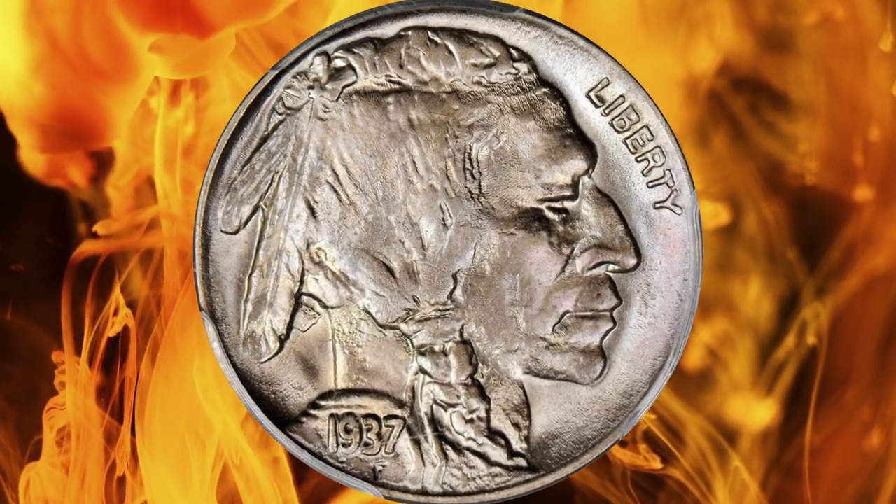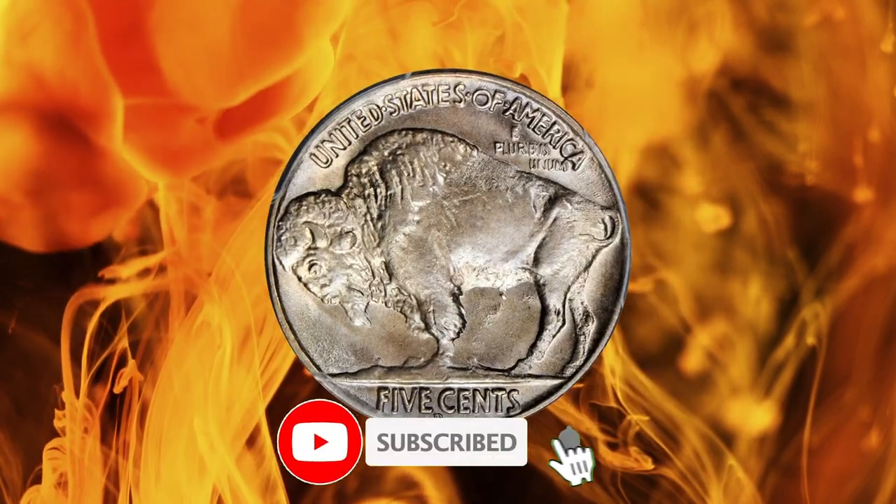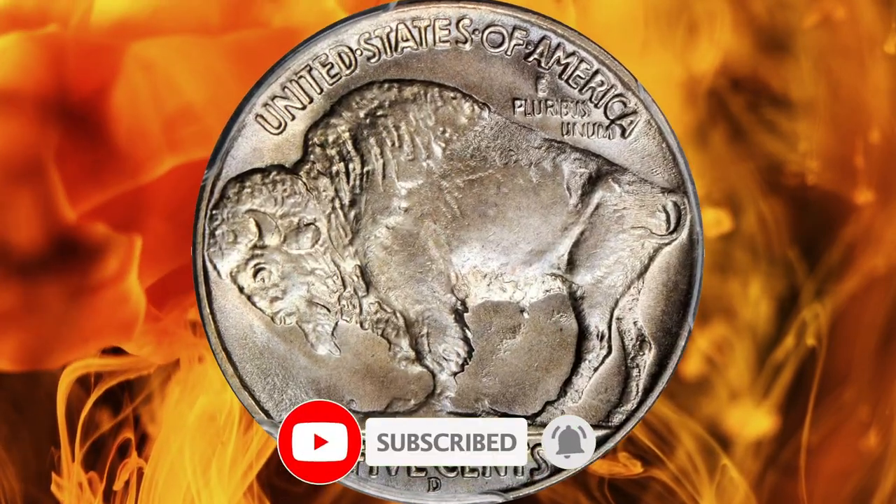Thanks for watching this video. If you enjoyed it, please subscribe to our channel for more valuable insights and tips. Happy collecting!